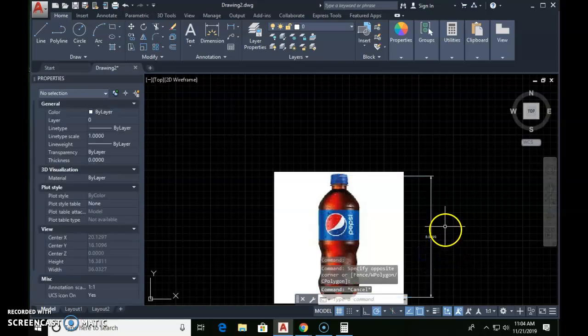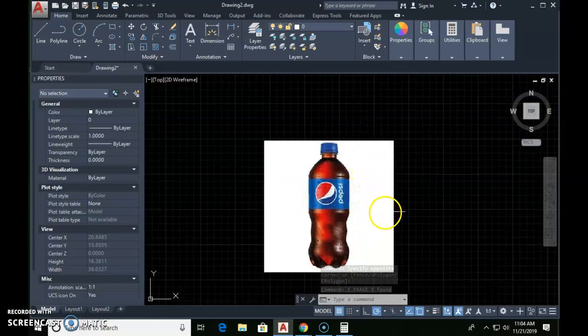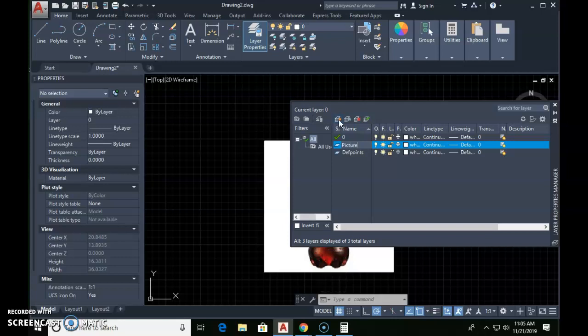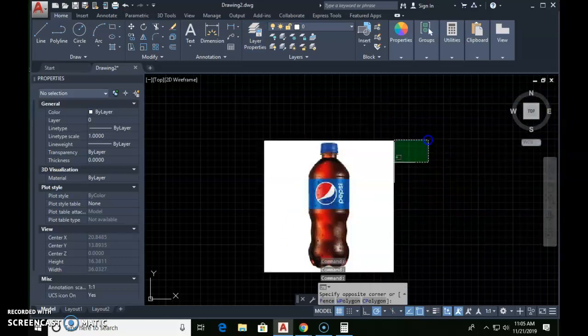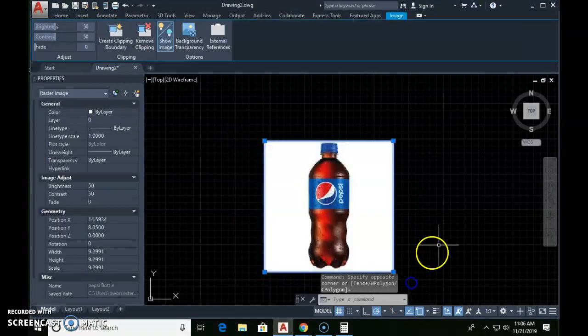There will be times where we want this drawing on here and times where we don't, so we're going to put the image on a separate layer. Come up to your layer control, click on Layer Properties, click on the little sheet of paper to make a new layer, and call this new layer 'picture.' Then close that out. To put the picture on the picture layer, select the picture.